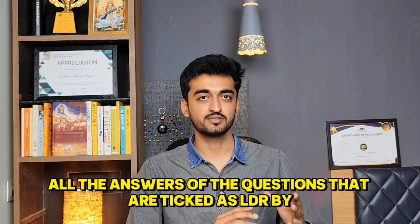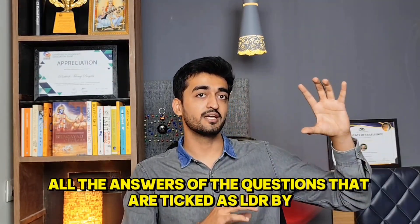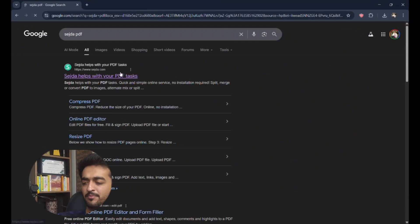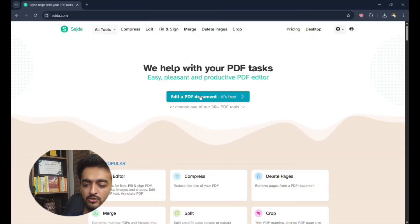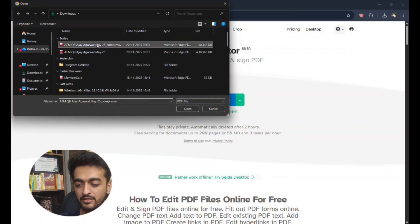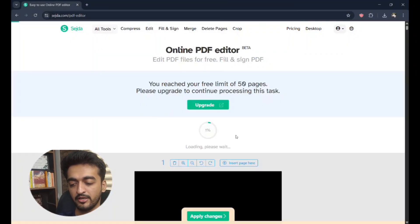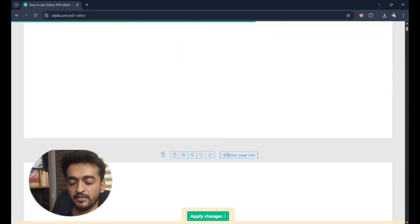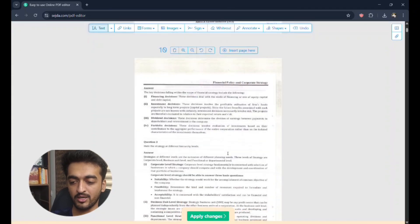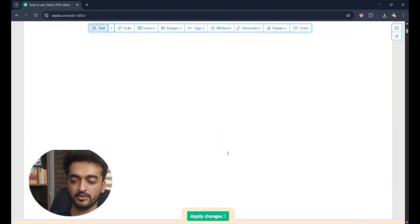All the answers to questions that are ticked as LDR by Ajay Agrawal need to be whited-out. Here is an exact tutorial on how to do so. You can save the PDF and use a white-out tool website. Disclaimer: this is not a free website — you will have to pay around 500–800 rupees for white-out tools. But it's convenient, so if you are 4–5 people, you can split the cost.